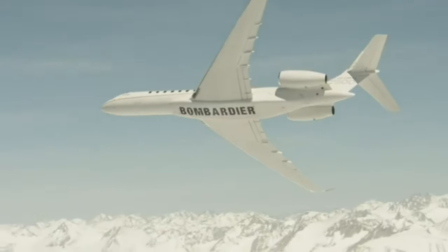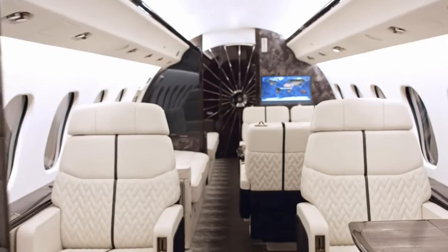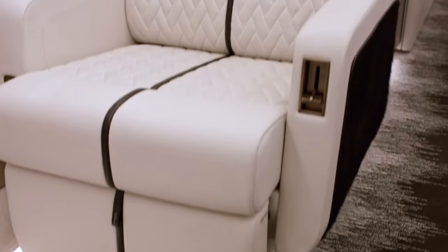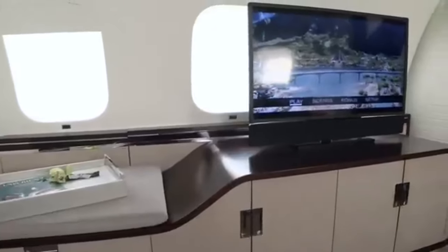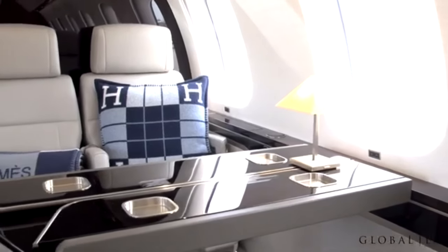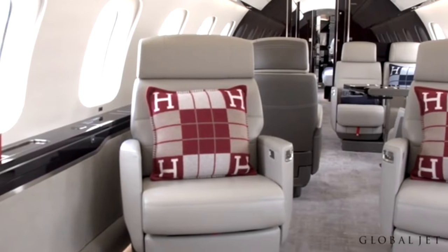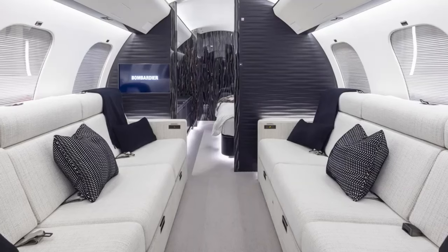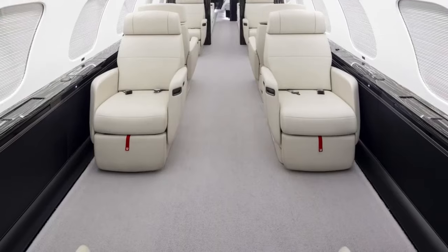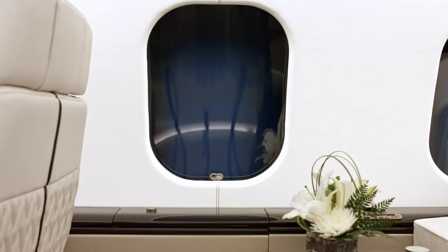Imagine this: you're cruising at 45,000 feet in the sky, surrounded by plush leather seating, exquisite wood veneers, and every amenity you could possibly desire. The air around you is fresh, your champagne glass is filled, and the world below feels like a distant memory. Welcome aboard the Bombardier Global 7500, where the journey is as luxurious as the destination, and comfort isn't just a feature, it's a promise.